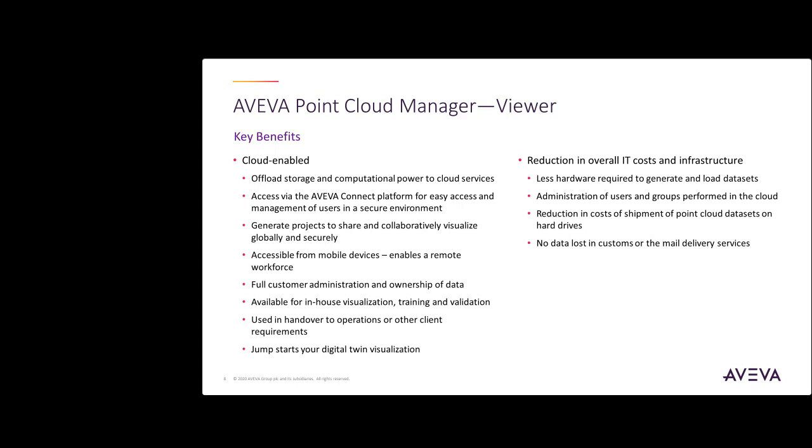That completes this presentation on Point Cloud Manager. Please reach out to Aviva today to learn more about this incredible software and how it can help you in your future projects. Thank you.